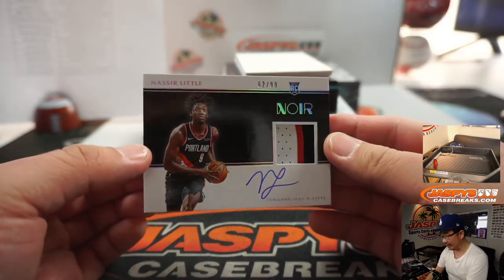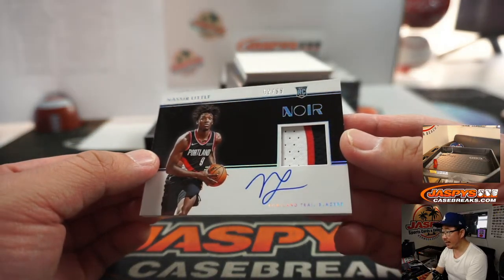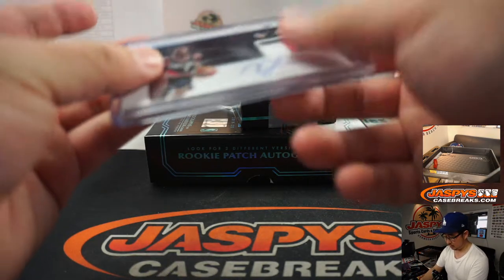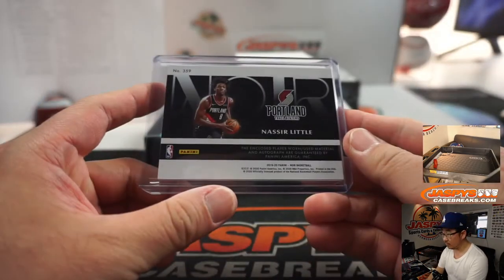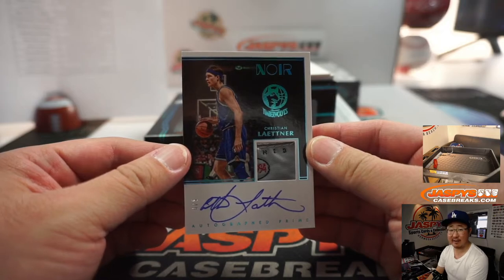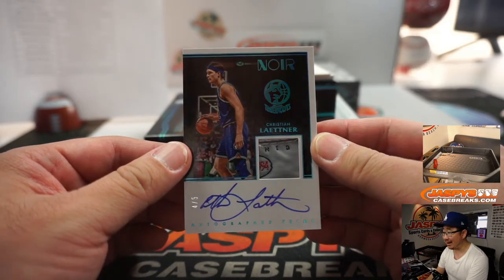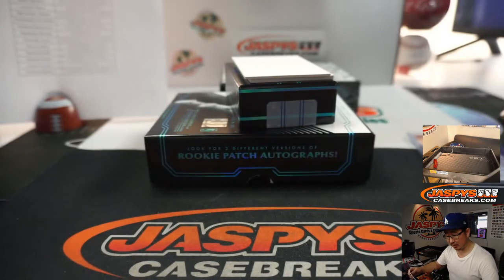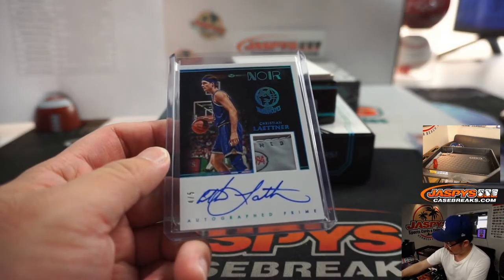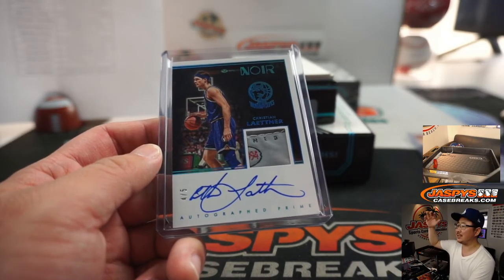We've got Nasir Little, 62 out of 99, three-color patch and on-card autograph for the Trailblazers — Serenity on the board with the Blazers. And look at this — 4 out of 5, everyone's favorite, Christian Laettner, tag and auto. Out of fives and under get the train whistle. Jeremy Tillman with the T-Wolves. All aboard the Big Hit Express — woop woop!